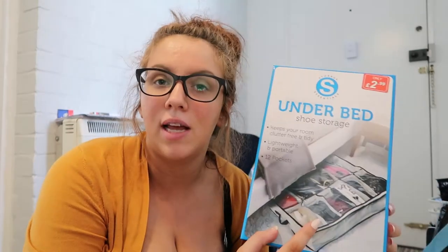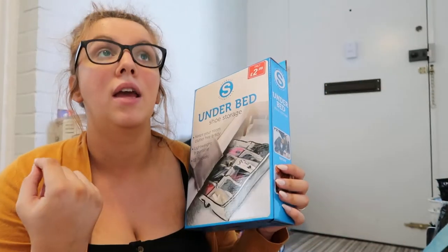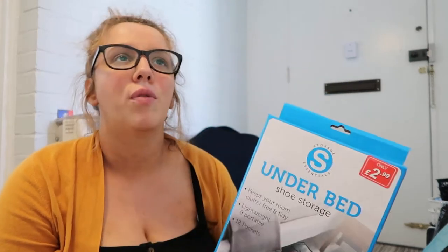From Pound Stretcher I got this because it was £2.99. It's just a bit of under bed storage, but it's got a little section so you could put extra shoes in here, or clothes, or just random stuff that we have in the bedroom that I just need to put away. I just thought this would be perfect for it. And I love a storage solution.